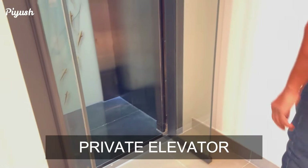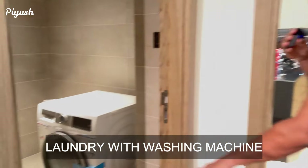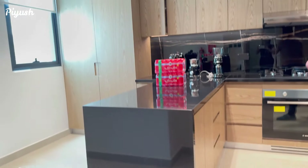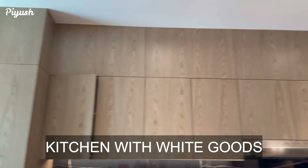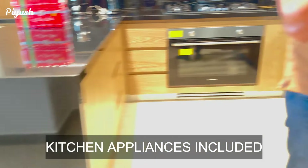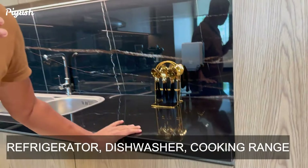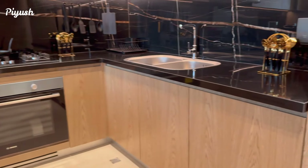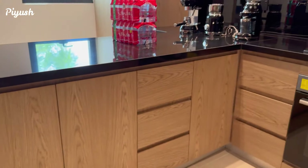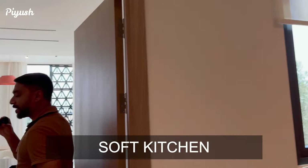So this villa is basically ground plus one. You have the powder room over here, laundry, and a spacious kitchen with enough countertops, cabinets, a refrigerator, and dishwasher space. Each and everything is already included — the white goods are included in the kitchen. All these are cabinets, and here is the entrance for the living area as well.